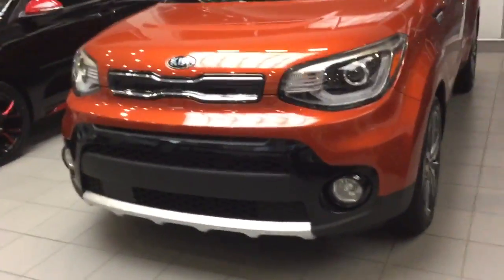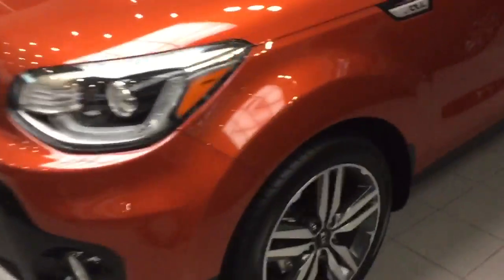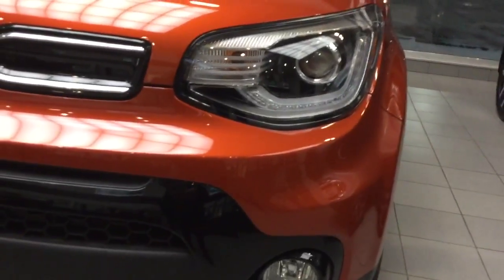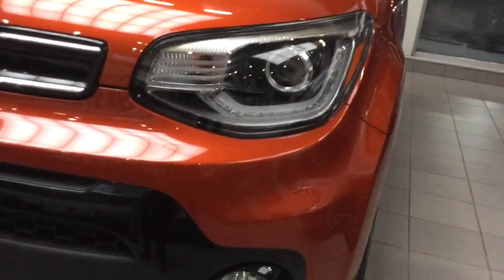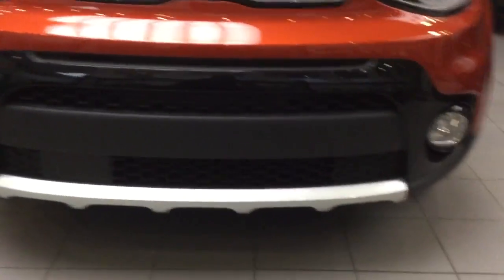Good day, Larry Scott here at Shared Kia, just wanted to show you the 2018 Soul. This is the EX tech model. Coming along to the front, you're gonna have the adaptive xenon headlights along with an LED daytime running light, all black grille, along with a black bumper.